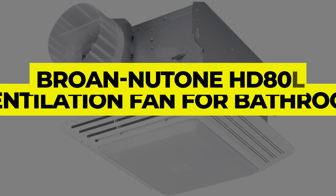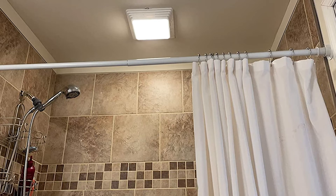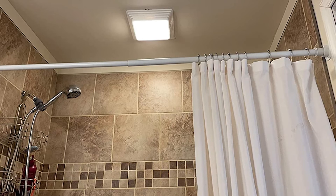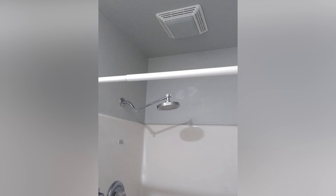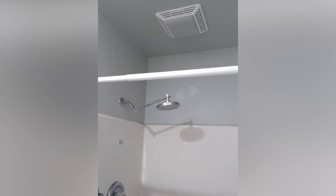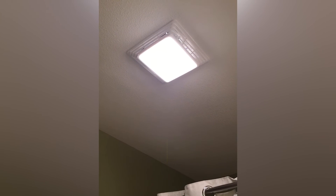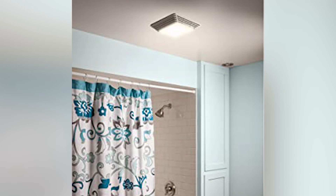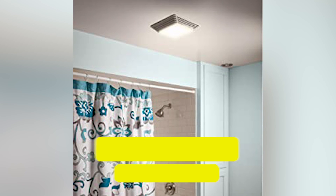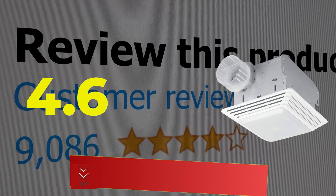Number 1: Brone Newtone HD 80L Ventilation Fan for Bathroom. This Brone Newtone model is made to effectively mitigate moisture, odor, and mildew buildup within spaces of 80 square feet or less. The HVI-certified fan produces 80cfm and has a reasonable 2.5 sones rating. Features: fan and light. Airflow: 80cfm. HVI-certified ventilation performance. GFCI-protected branch circuit for longer lifespan. Customer review: 4.6 out of 5.